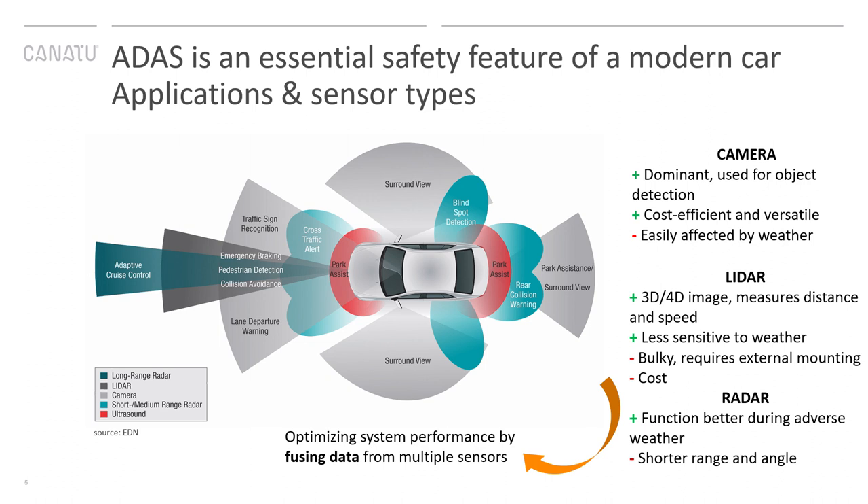There are high-resolution cameras, LiDAR technology is coming, and more. There are different types of sensors with pros and cons for each — the three most relevant ones are camera, LiDAR, and radar. Camera systems are the dominant, most established ones, used for object detection. They are cost efficient and can do many jobs. However, they are also easily affected by poor weather, which is why some OEMs have integrated cameras behind the windshield to enable a better view.